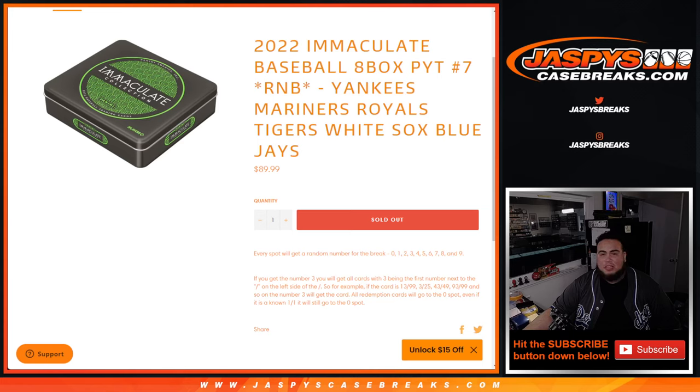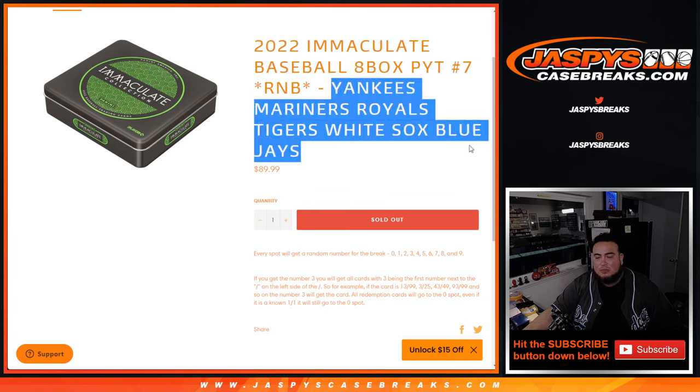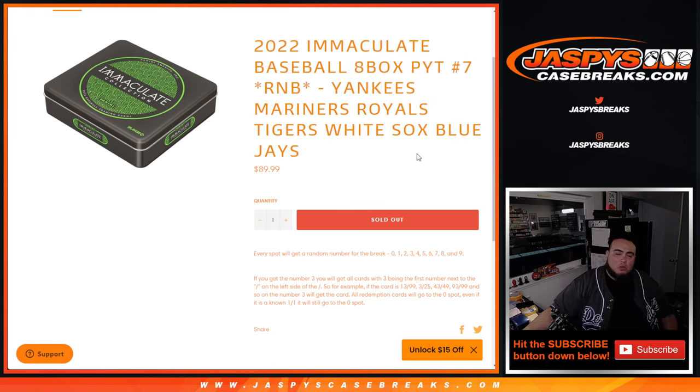What's up everybody, Jason here for jazzpiececasebreaks.com. 2022 Immaculate Baseball just sold out with this picatin number seven random number block — this is the first random number block we sold out of the two. This one includes the Yankees, Mariners, Royals, Tigers, White Sox, and Blue Jays, and you get a piece of these teams.